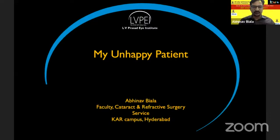Good evening, everyone. At the outset, I would like to thank the India Athletic Society Chairman and the Scientific Committee for giving me this opportunity to present our case of this unhappy patient. I have no financial disclosure.